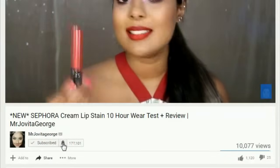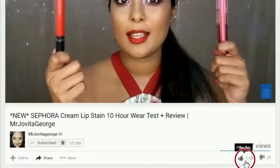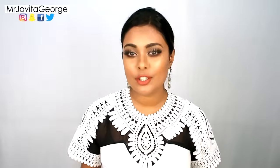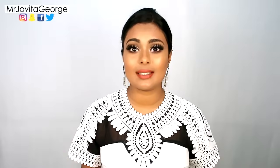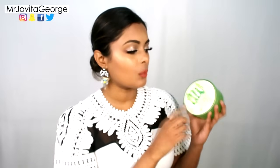Please click the red subscribe button and the tiny little bell right next to it so that you don't miss any of my videos. Before I get into the top five uses, I want to talk about my favorite brand of aloe vera. This video is not sponsored.